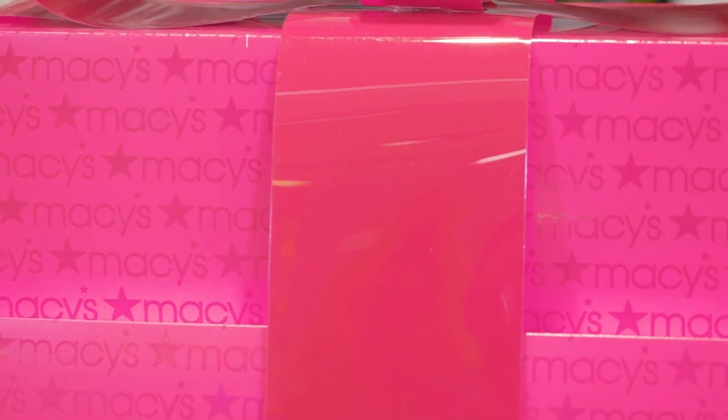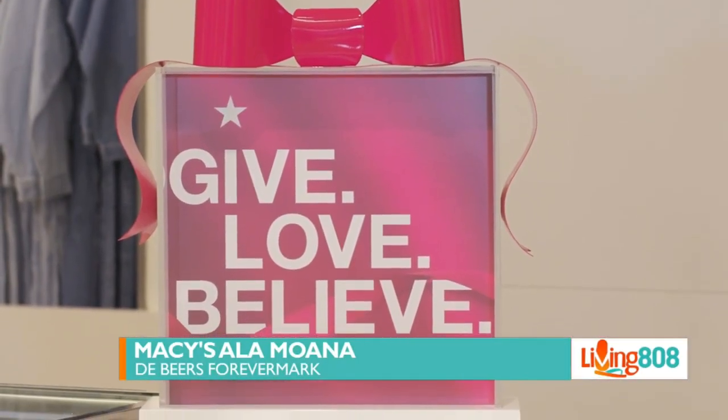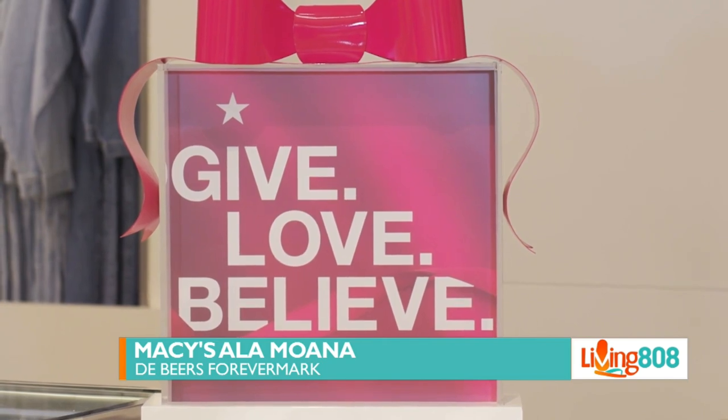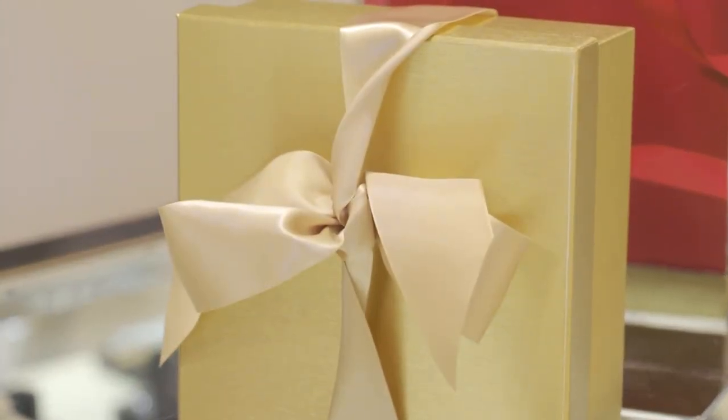That's right. It might look good on you, or maybe someone you love this Christmas. The holidays are here at Macy's Alamana Center, and so is the Portfolio by De Beers Forevermark Diamonds. You can't miss them.